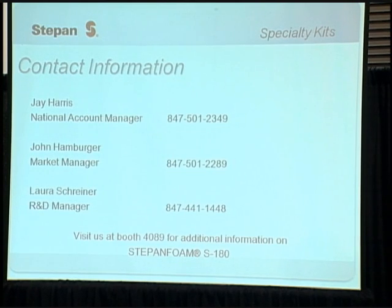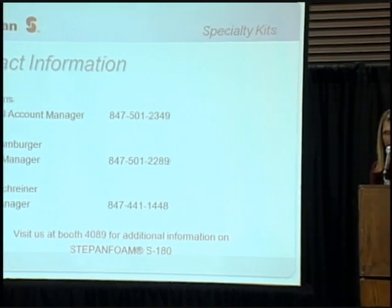If you'd like to contact us about this product, you can see us at booth 4089 for additional information on Steppen Foam S180, or you can contact Jay Harris, John Hamburger, or myself. Thank you for attending, and if anyone has any questions, please feel free to ask.